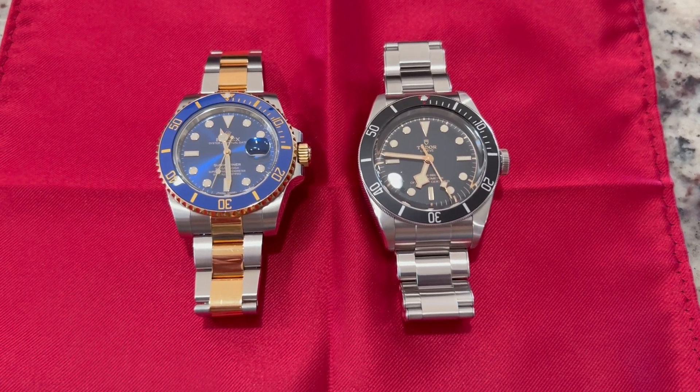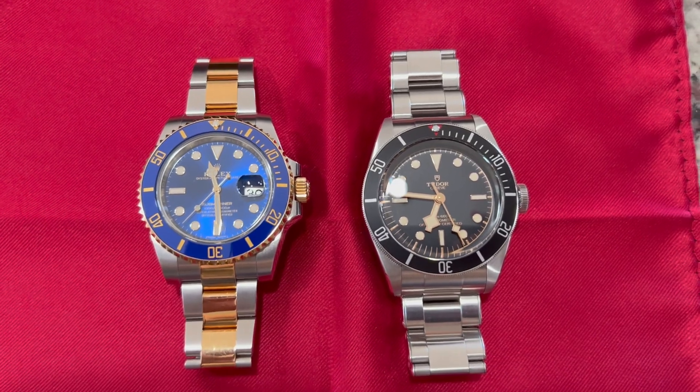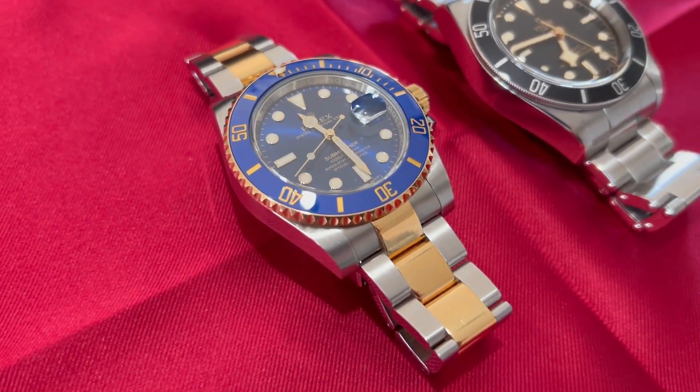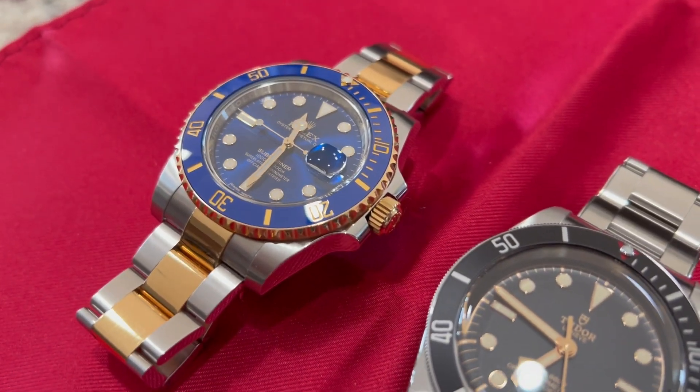I'm going to be touching on four points of comparison today. Notice how I said Rolex Submariner but I didn't make any mention to the fact that this is actually a Bluesy, so I'm not going to be making any reference to the Sunburst dial or the gold when I'm comparing the two watches.